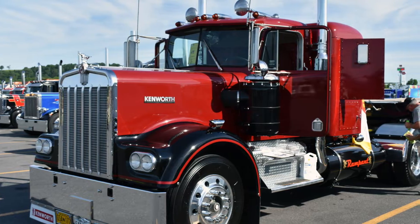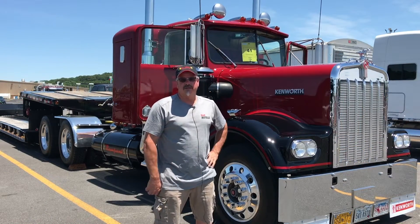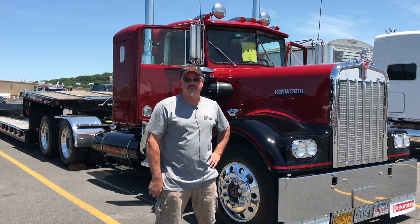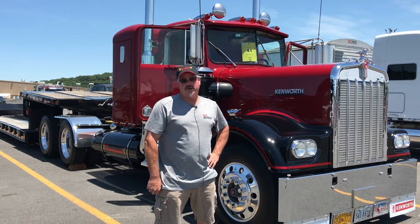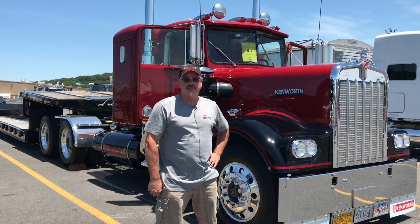We've had it about a year and a half. Bought it from a gentleman out in Oregon who actually rebuilt the truck. From what I understand, it had pulled asphalt up until that point on a dump truck. He rebuilt the truck and the gentleman I worked for went out, looked at the truck, decided to buy it, and drove it all the way back to North Carolina.